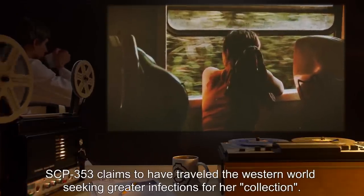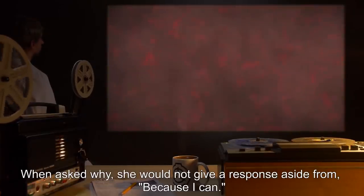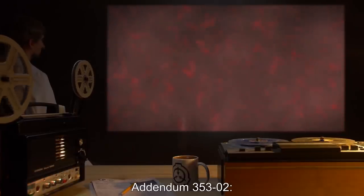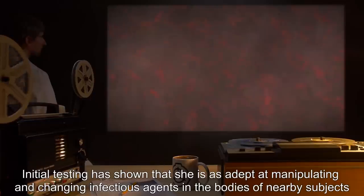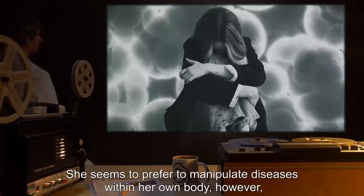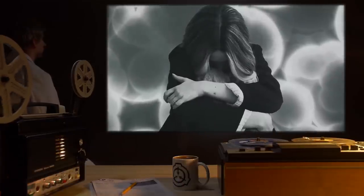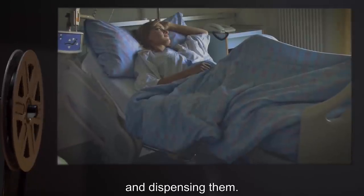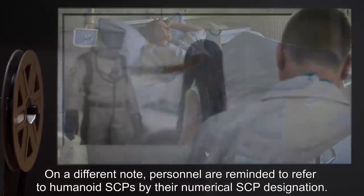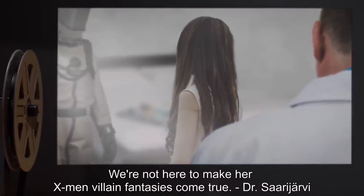SCP-353 claims to have traveled the Western world seeking greater infections for her collection. When asked why, she would not give a response aside from 'Because I can.' Addendum 353-2: Initial testing has shown that she is as adept at manipulating and changing infectious agents in the bodies of nearby subjects as she is at manipulating them within her own body. She seems to prefer to manipulate diseases within her own body, as it grants her full access to the results of her manipulations. Furthermore, her ability to manipulate disease in nearby subjects means it's likely that she is equally capable of curing diseases as dispensing them. Personnel are reminded to refer to humanoid SCPs by their numerical SCP designation. Should SCP-353 refuse to cooperate, she is to be subdued and punished. We're not here to make her X-Men villain fantasies come true. — Dr. Sara Jarvi